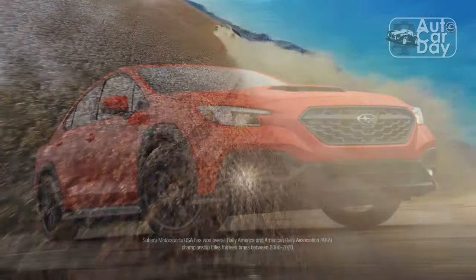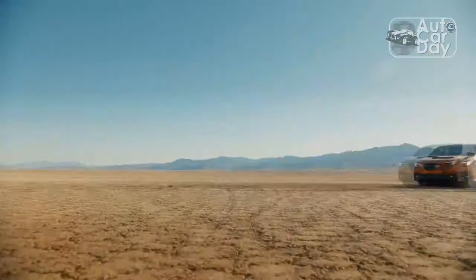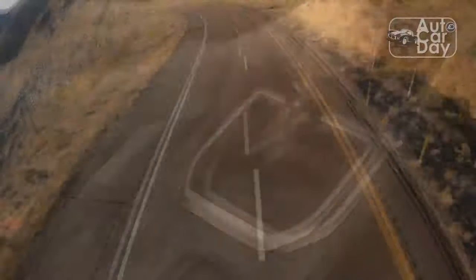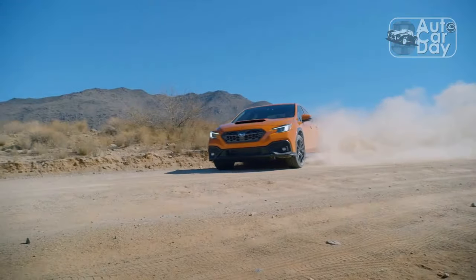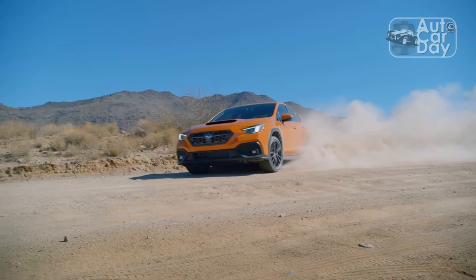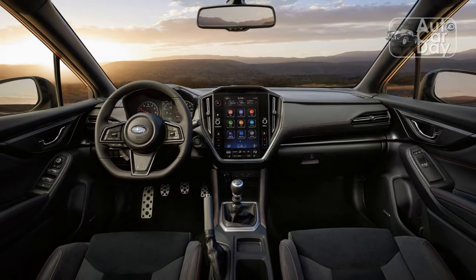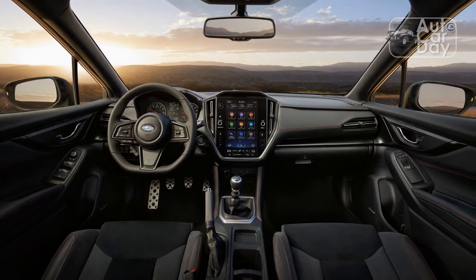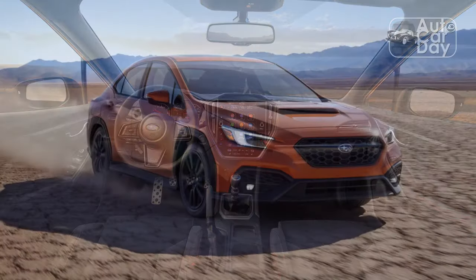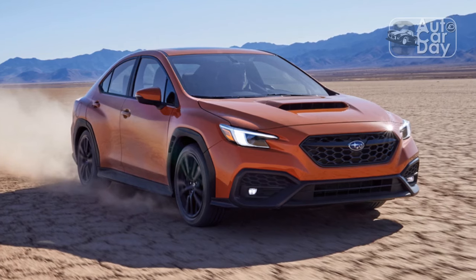When it was first revealed last year, the peanut gallery crucified the WRX's extensive plastic cladding on the lower body, which looks more appropriate on a Forester than Subaru's legendary sporty sedan. It's not like folks fawned over the previous generation's bug-eye or narrow-bodied designs when they were new either.